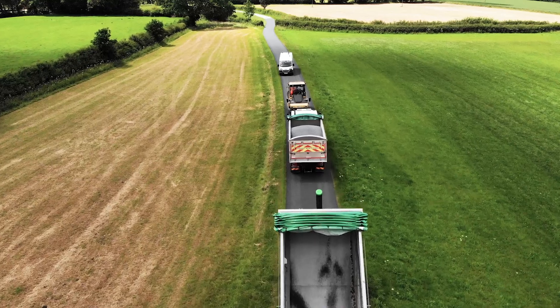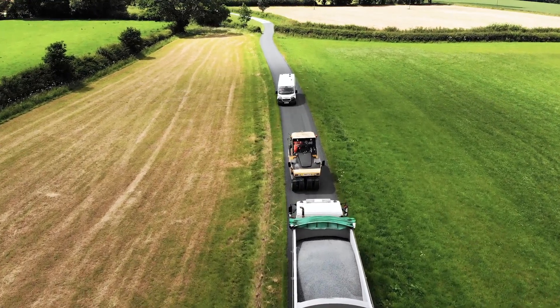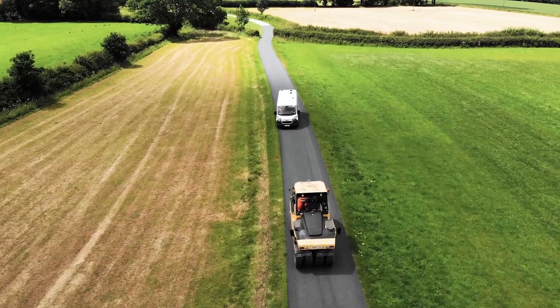East Riding of Yorkshire Council carries out a programme of surface dressing each summer to protect and preserve around 80 miles of roads across the network.